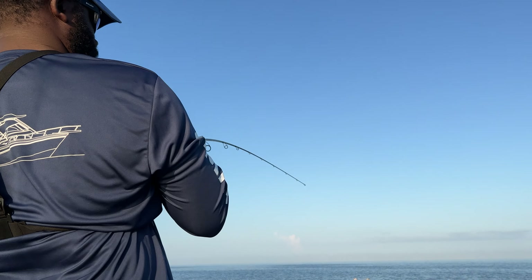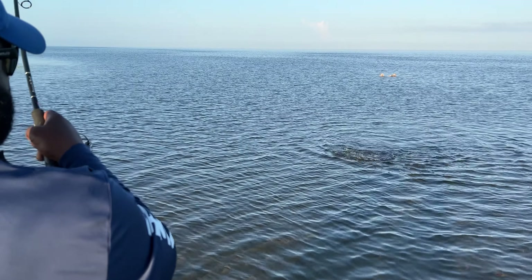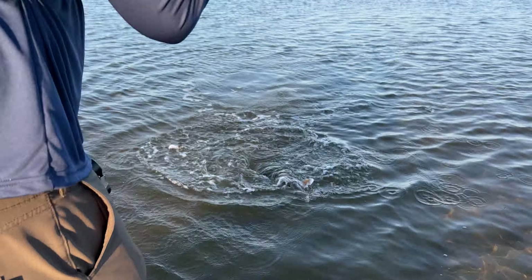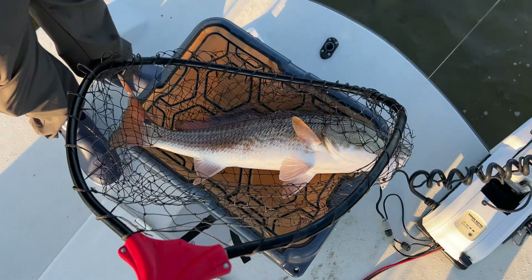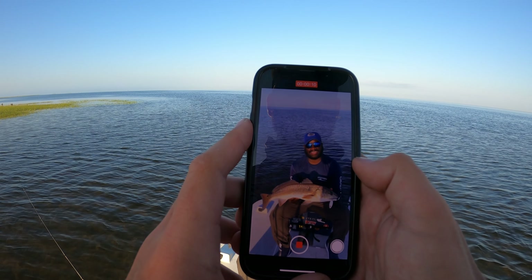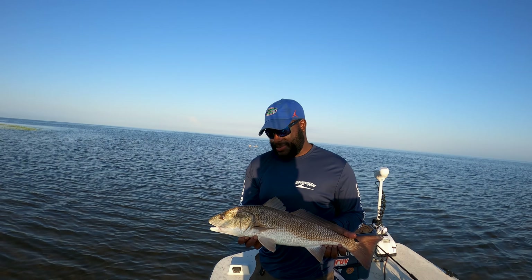I'm gonna get the net for you. It's a solid fish — absolutely perfect way to start the day. It's a thick one too, he's been eating! That white spoon is putting in work. We just smoked this nice fish, we're gonna try to get some more, but in the meantime let's get this fish released quick. We gotta measure him real quick — beautiful fish.